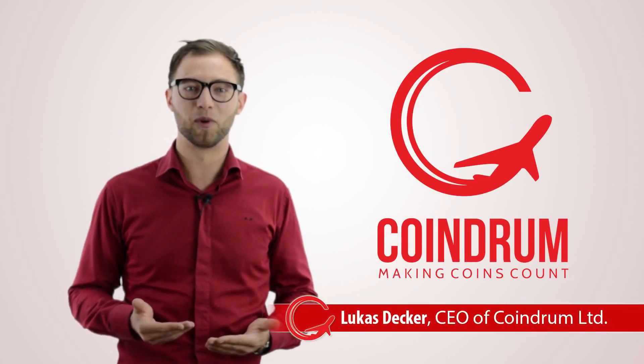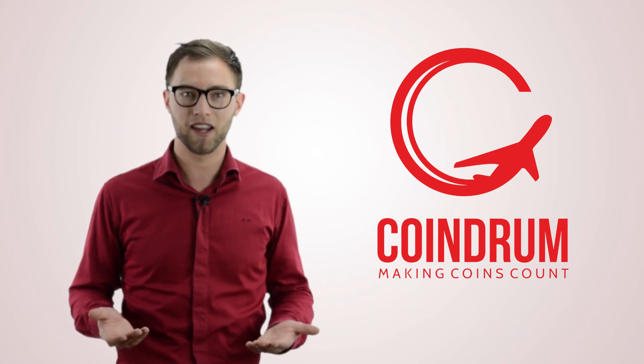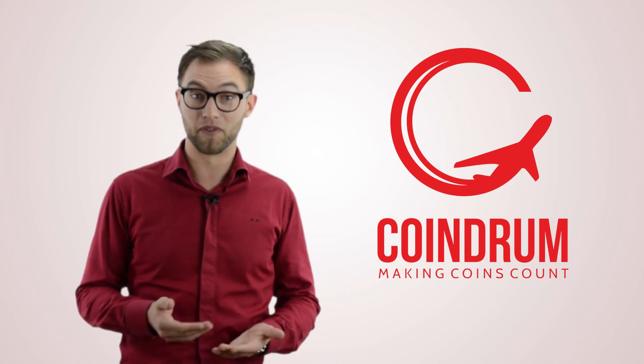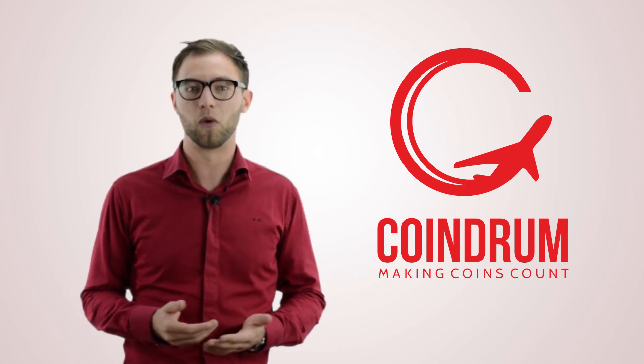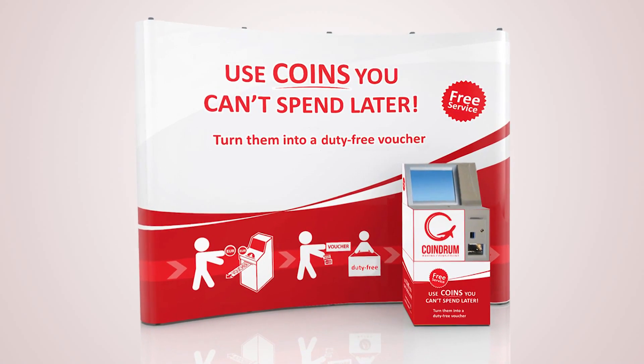You know when you're going through security at an airport and you have to unload all your nuisance coins into the tray, then gather them all up again? And if you're traveling to a different country with a different currency, these are coins you won't need for a while, if ever. Well, Coindrom offers an easy and quick way to make those coins count.